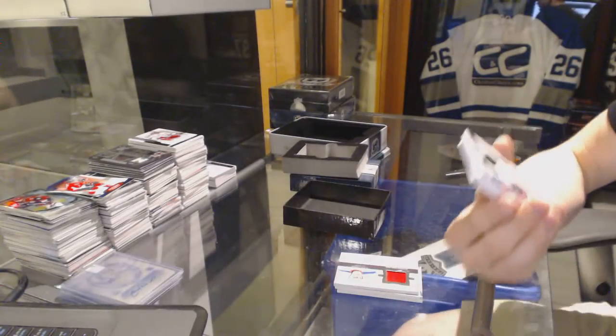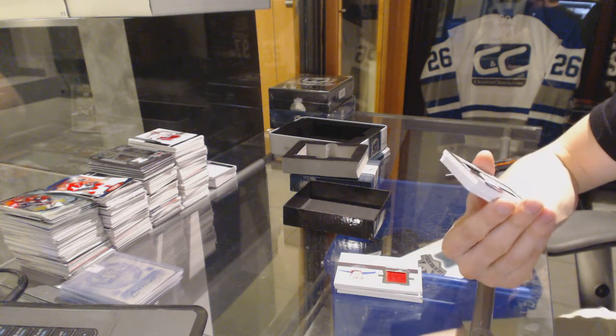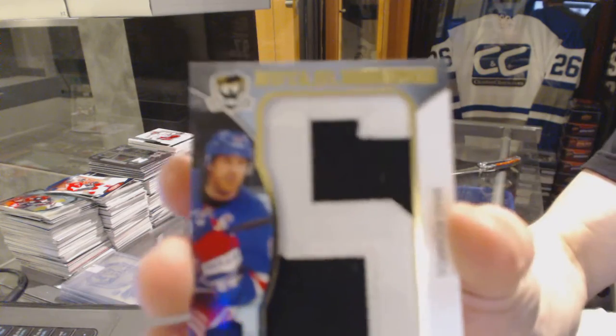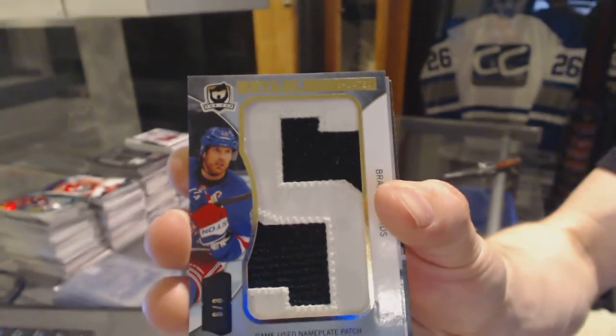We've got a notable nameplate numbered 8 of 8 for the New York Rangers, Brad Richards.